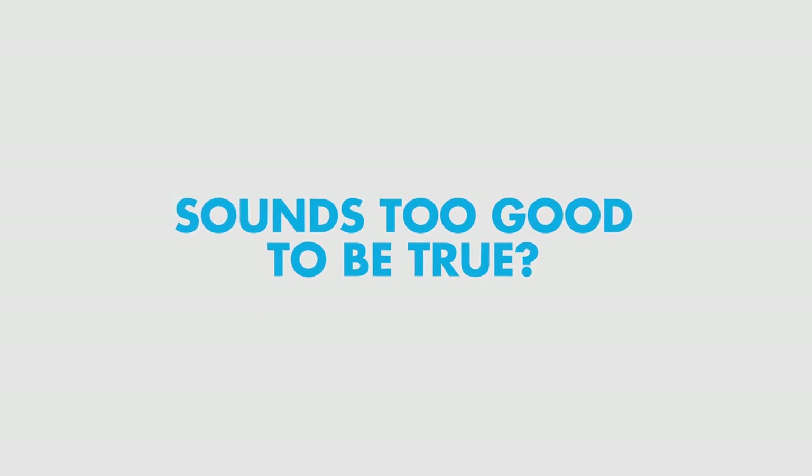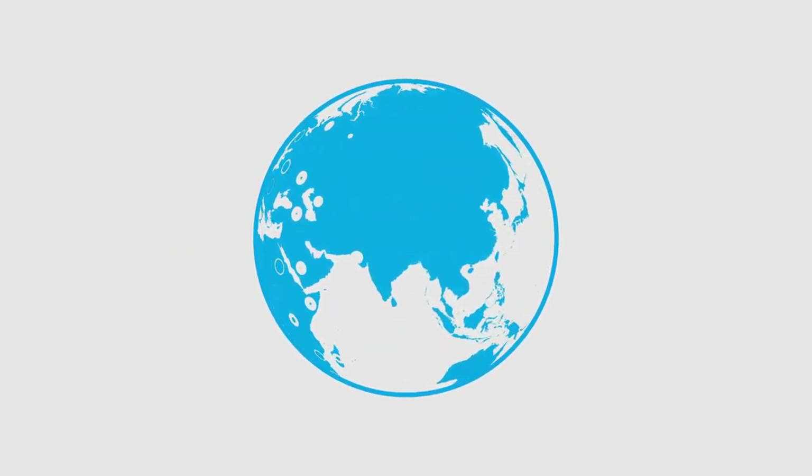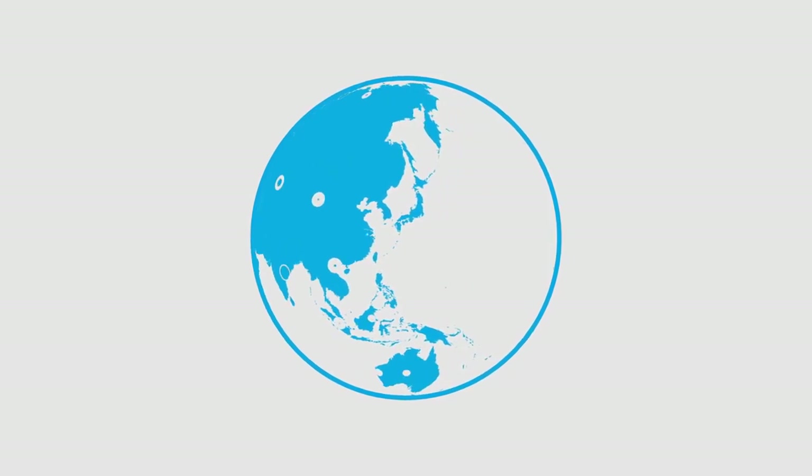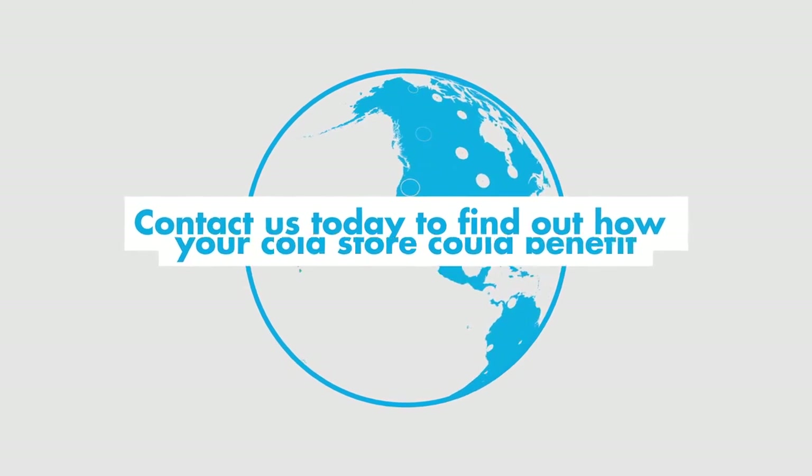Sound too good to be true? This technique is unsurpassed and proven in installations across the globe. Contact us today to find out how your cold store could benefit.